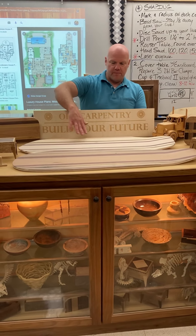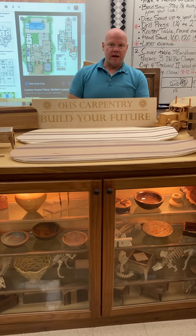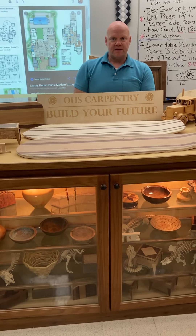We have a vacuum form that makes the concave and the kicks. We can make long boards, we can make short boards, and these custom wood inlays.